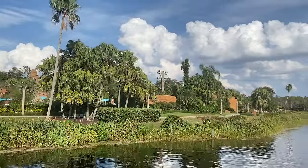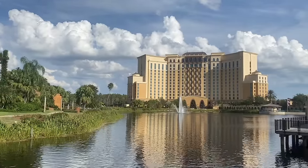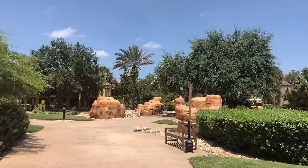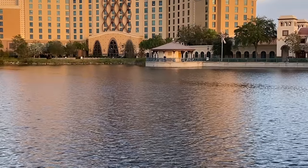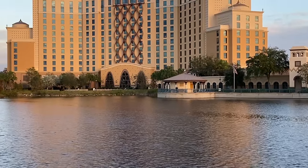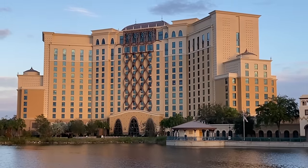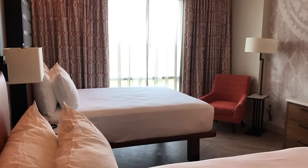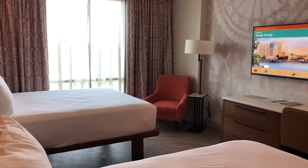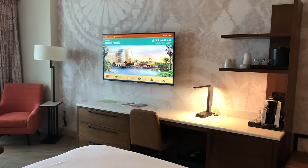Coronado Springs is really spread out, so you might find yourself getting your daily steps in without stepping foot inside a Disney park. If you'd rather spare your feet the extra steps, you have the option to choose a preferred room, which keeps you closer to the main hub of the resort. You can also choose to stay in the tower, which is connected to all the restaurants and shops. Preferred rooms have views of either the lake, parking lot, or building courtyard, and cost around $400 to $450.